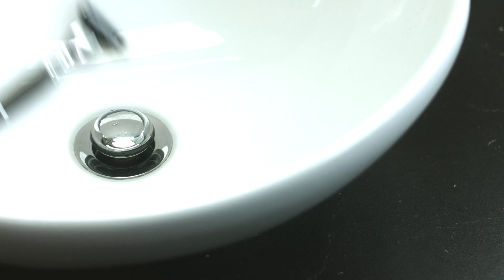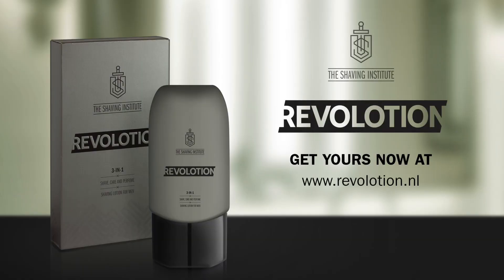Rev-a-Lotion. Shave in fast motion. Get yours now at Rev-a-Lotion.nl